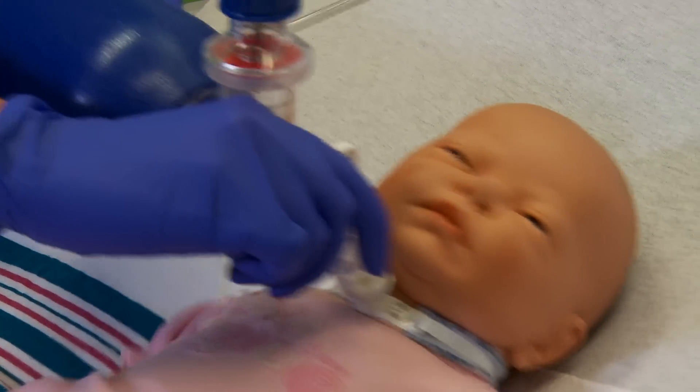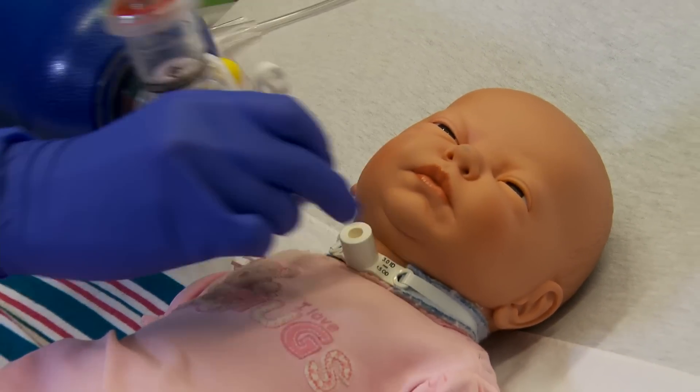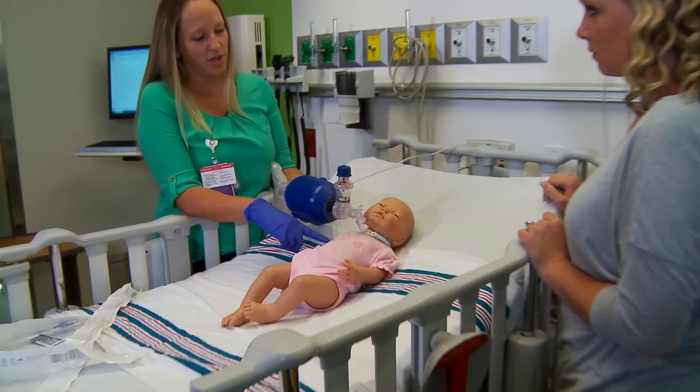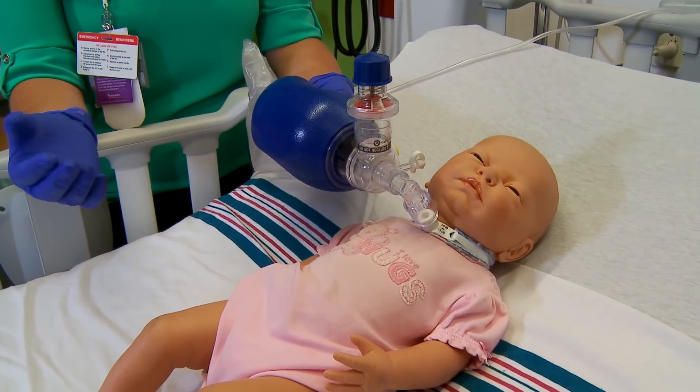I always talk to parents about how you don't want to do this — when you're putting something on, that's a no-no. You always want to be very gentle. My name is Lori Alturo, and I am a clinical instructor for respiratory care here at Nemours Children's Hospital. A big part of what I do here is to teach parents and families of children that get a trach for the first time to care for that and to go home safely.